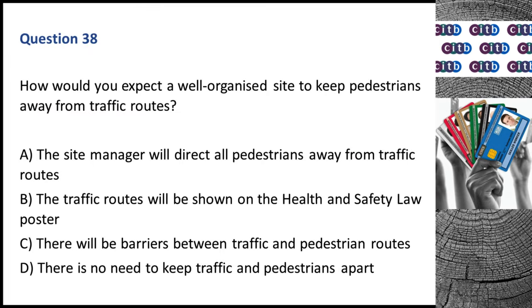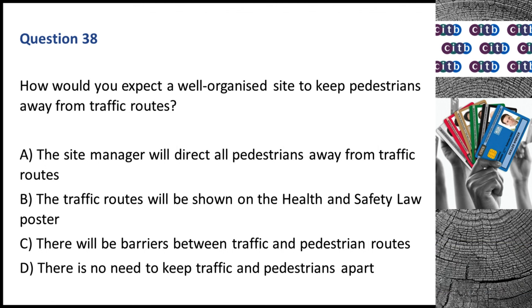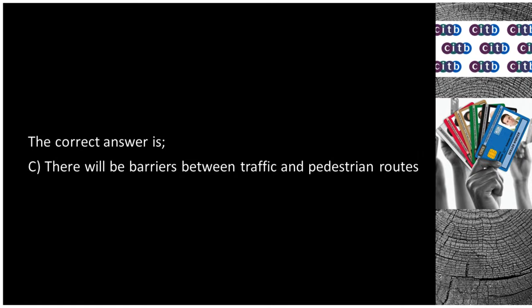Question 38. How would you expect a well-organized site to keep pedestrians away from traffic routes? A. The site manager will direct all pedestrians away from traffic routes. B. The traffic routes will be shown on the health and safety law poster. C. There will be barriers between traffic and pedestrian routes. D. There is no need to keep traffic and pedestrians apart. The correct answer is C: There will be barriers between traffic and pedestrian routes.